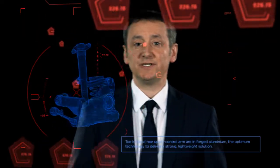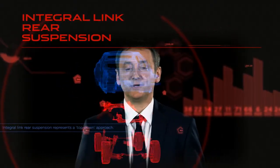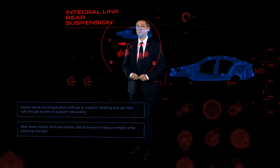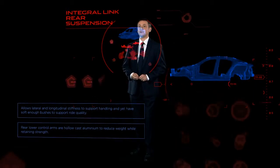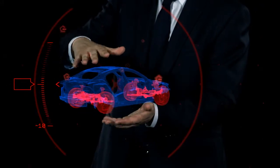The rear suspension is perhaps the jewel in the crown of the Jaguar XE's dynamic package. The integral link system is a class-leading premium design made from incredibly strong yet light aluminium components that are normally only found on more expensive cars. They deliver the stiffness needed for precise handling and at the same time the compliance needed for a high quality ride.